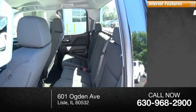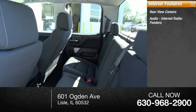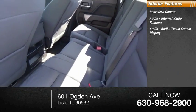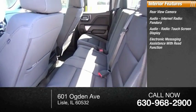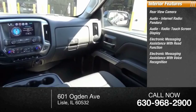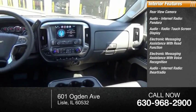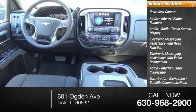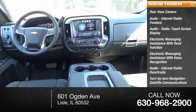Inside you'll find a rear view camera, audio with internet radio, Pandora, audio radio, touchscreen display, electronic messaging assistance with read function, electronic messaging assistance with voice recognition, audio internet radio, iHeart Radio, turn-by-turn navigation, satellite communications, capless fuel filler system, cruise control, and trip computer.